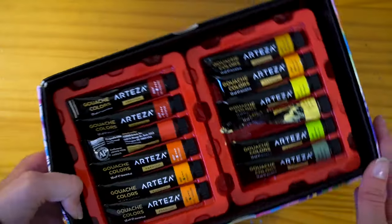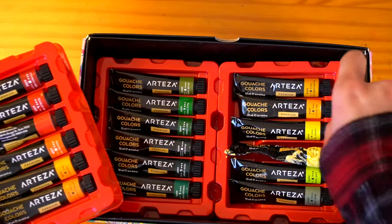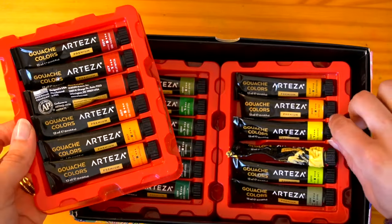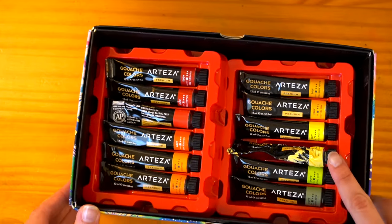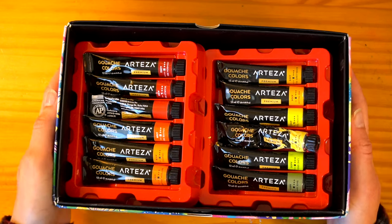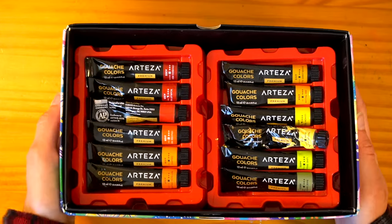I also have Arteza gouache. I haven't used it a ton because lately I've only been using watercolor, but I definitely want to get back into gouache. I like this set because, similar to the Ohuhu markers, it was relatively affordable and came with so many colors — I don't really like to mix my own colors, so having a wide range already there is perfect for me. I feel like I'm not experienced enough of a gouache user to be super critical — they work good for me, put color on the paper, and I want to incorporate more gouache in my pieces.